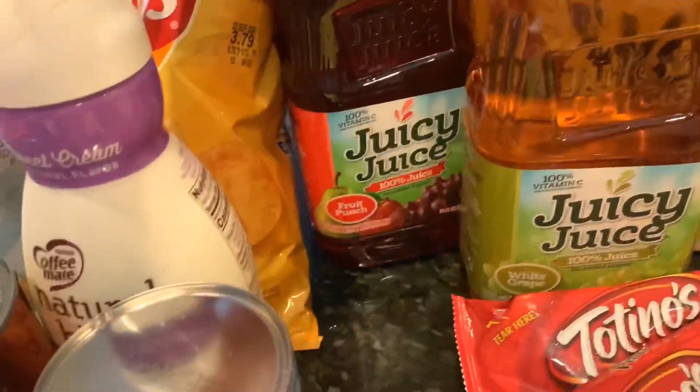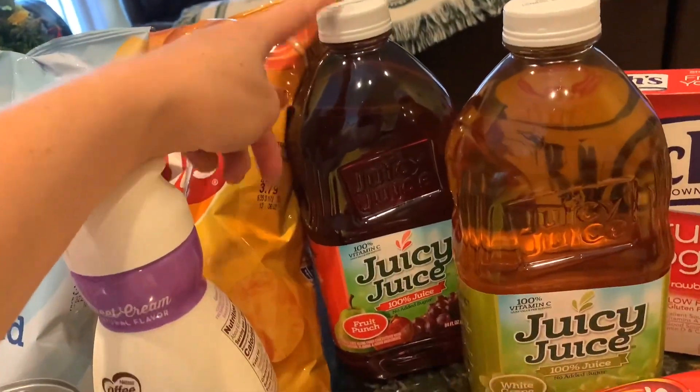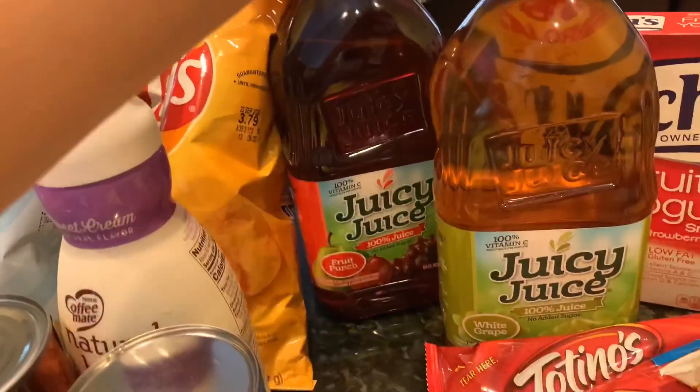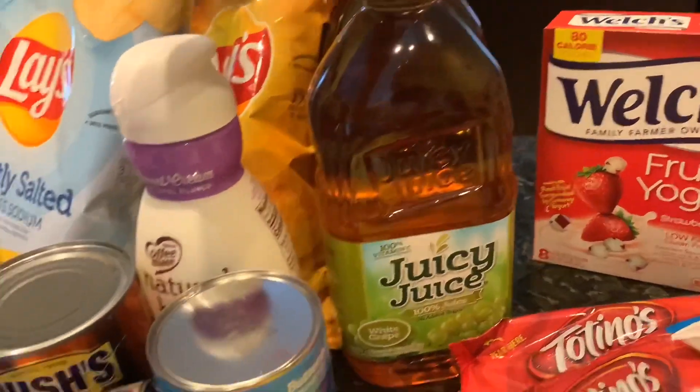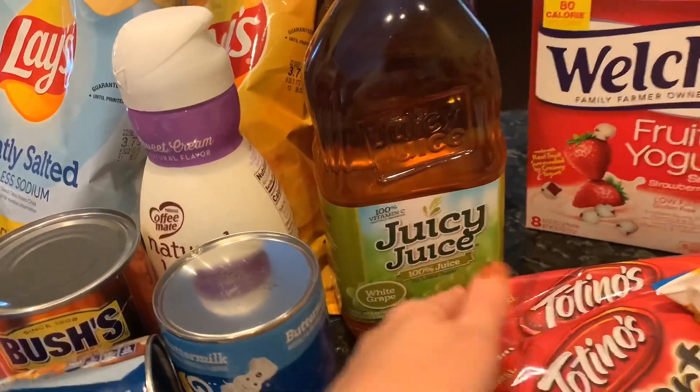Of course, we got our kids some fruit punch and some white grape Juicy Juice. The fruit punch is my favorite out of the Juicy Juice options. I usually grab the white grape or the apple as a different kind — they have different kinds at the store.